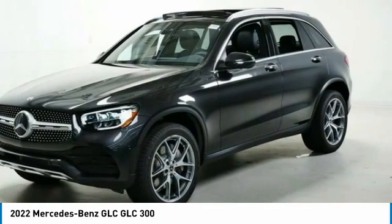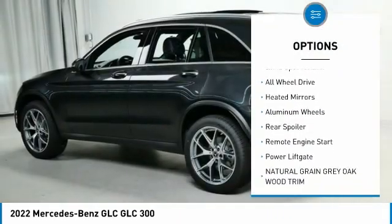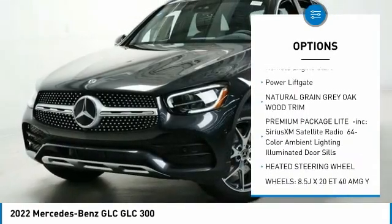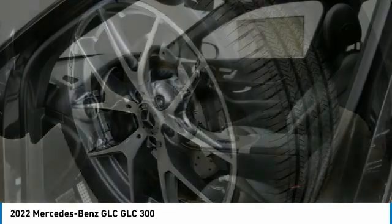Here are some of this vehicle's great options: rain-sensing wipers, tire pressure monitor, turbocharged engine, blind spot monitor, all-wheel drive, heated mirrors, aluminum wheels, rear spoiler, remote engine start, and power lift gate.